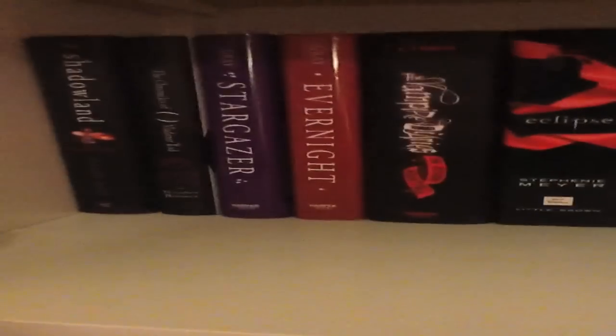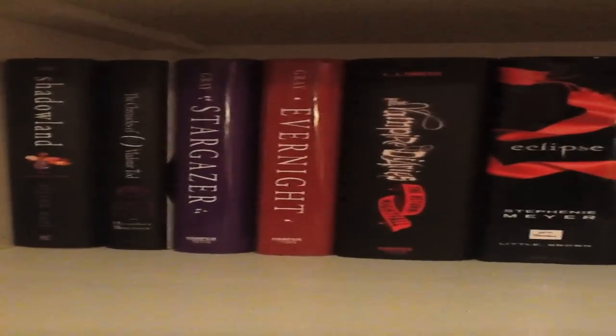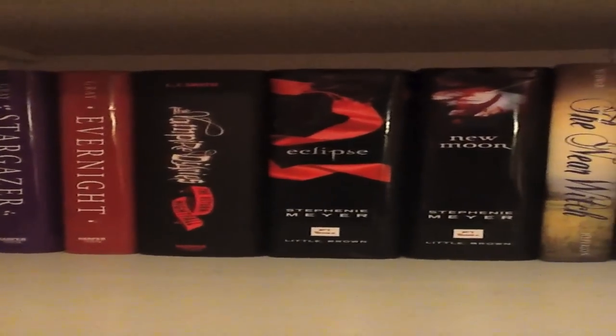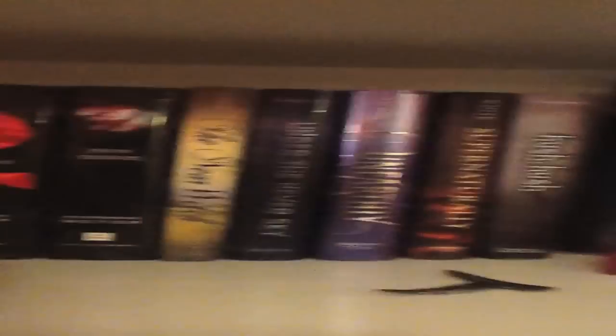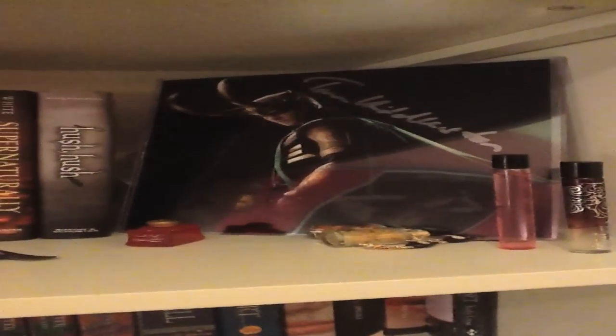Over here on the second shelf we have Shadowland, Alice and Noelle, Vladimir Todd, Stargazer, Ebonite, Vampire Diaries, Eclipse, Near Witch, Under the Never Sky — little Owl Guy hat. An Earthly, Supernaturally, Hush Hush, and my signed Loki picture, which is awesome.